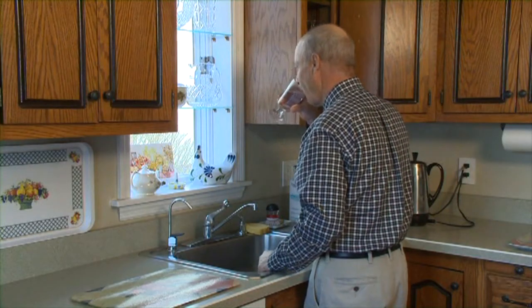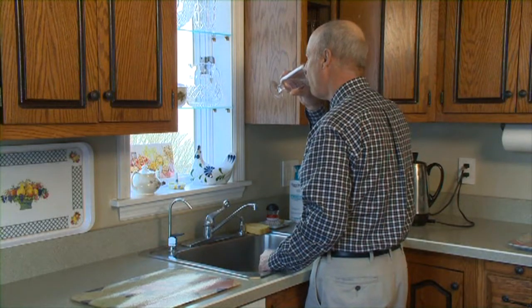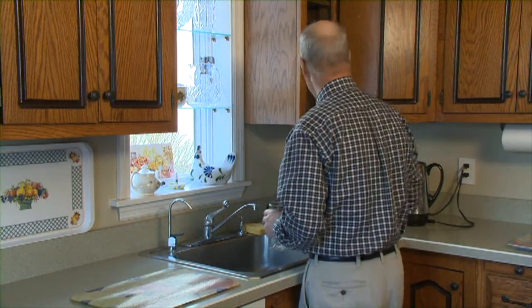Tom's under-sink water filtration removes most contaminants, but it's not the only type of water filter. It's getting the chemicals out, and the added benefit — it tastes great. It tastes better than any bottled water you buy.